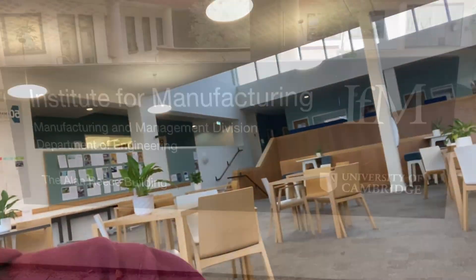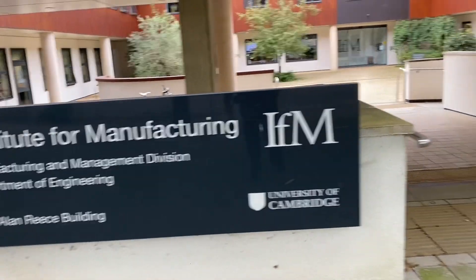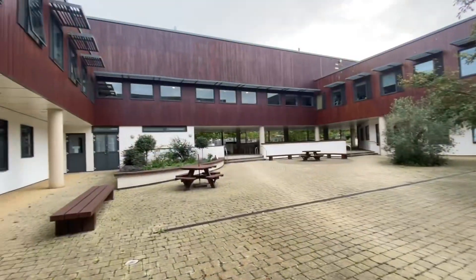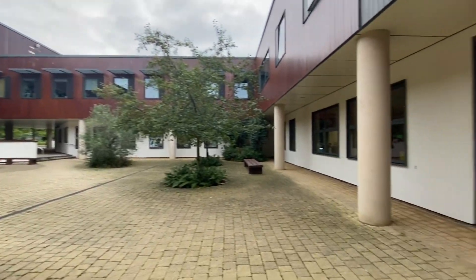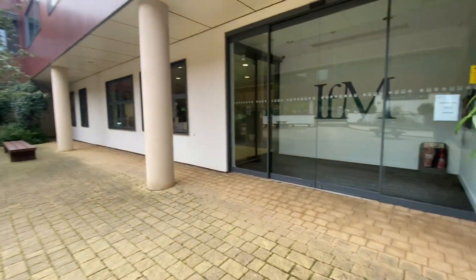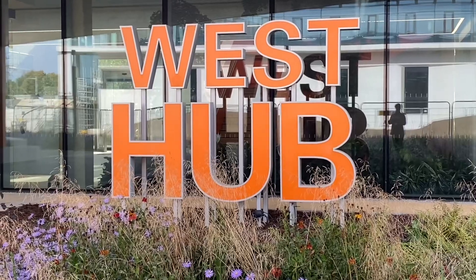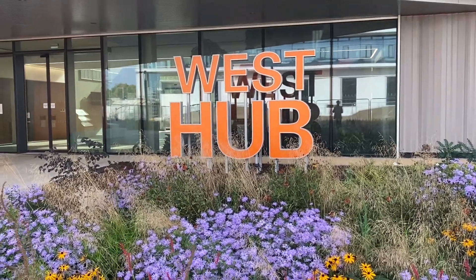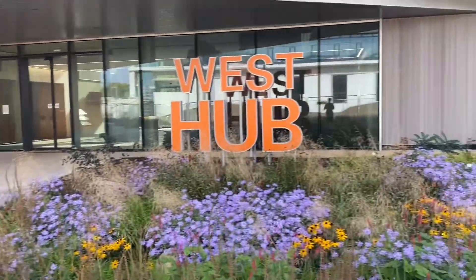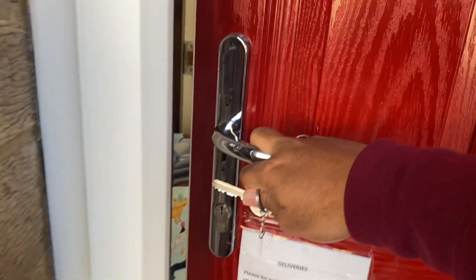Hello everyone, welcome back to the channel! Today is my first day at the university and I will take you through the Institute for Manufacturing for the first time. If you're new to the channel, I'm Paige and I am a final-year PhD student working at the Institute for Manufacturing, which is situated at the West Hub. Let's see how my first day at Cambridge University looks like.